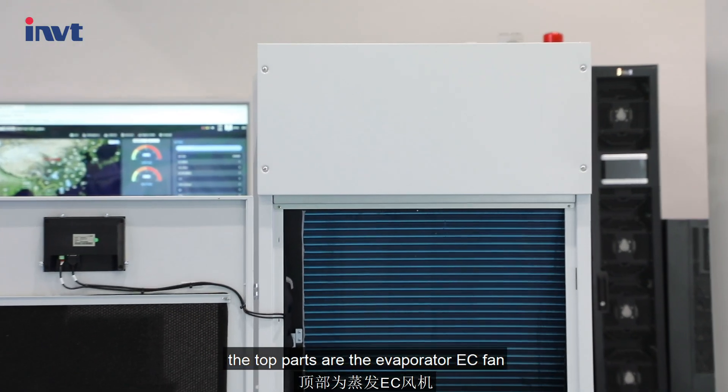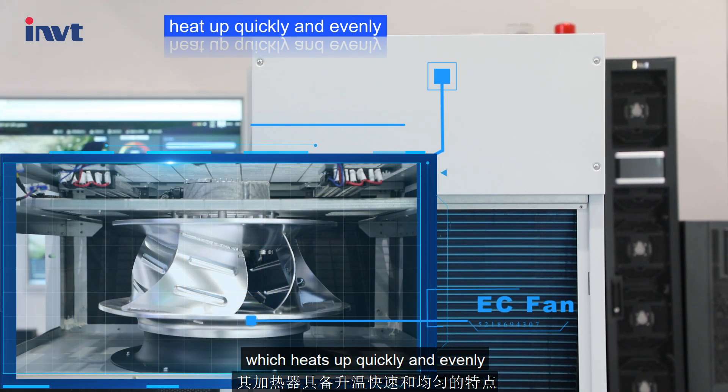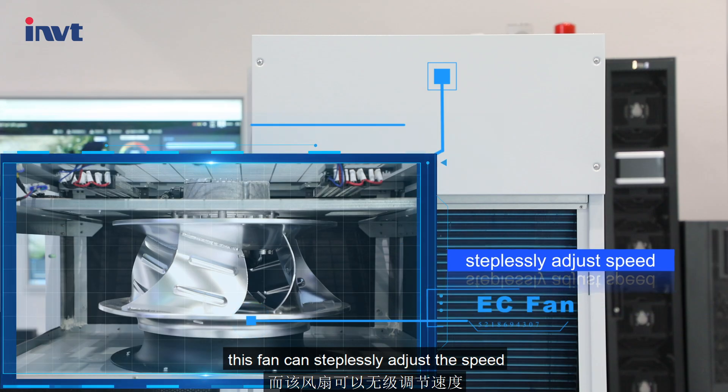The top parts are the evaporator, EC fan, and PTC heater, which heats up quickly and evenly. This fan can steplessly adjust the speed.